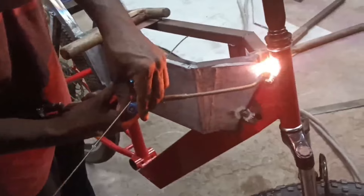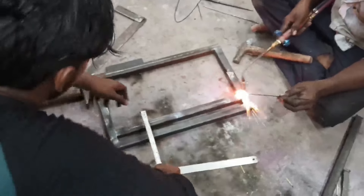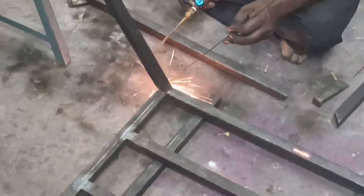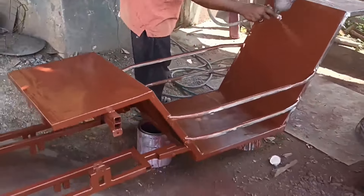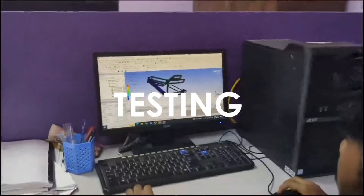Let's dive into the technical specifications. The team has refurbished the cycle frame with 1-inch square metal tubing and sheet metal. The Commute Cargo Electric Cycle is equipped with a powerful BLDC hub motor, boasting 250 watts of output, ensuring a smooth and efficient ride across urban landscapes.